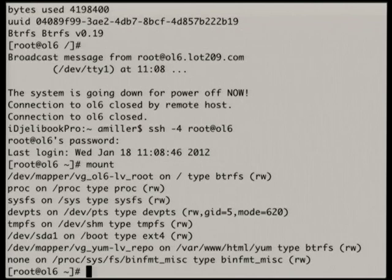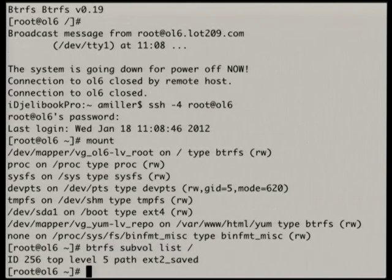Root is now mounted as BtrFS. Looking at the subvolumes with btrfs subvol list: you can see there's the ext2 saved subvolume, so I can always go back to the point at which I converted.